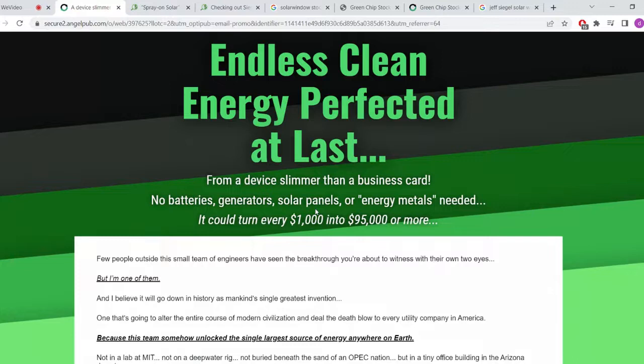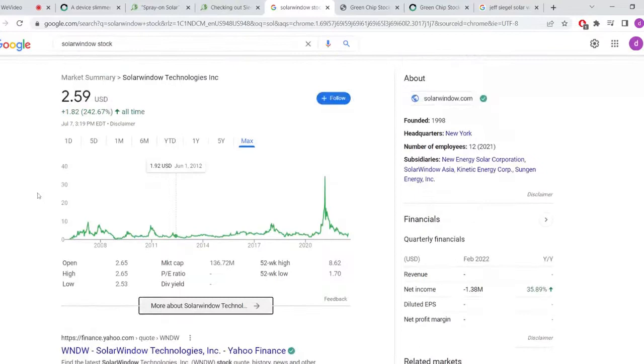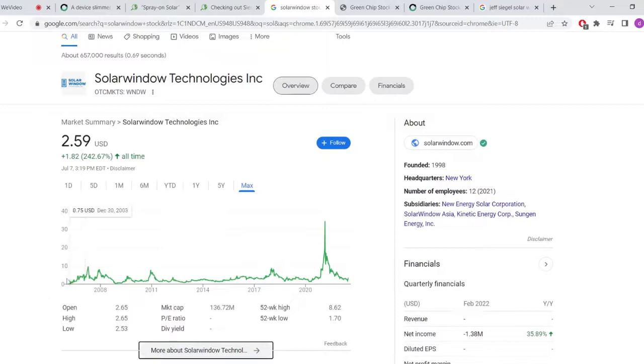If you go through everything, it's the same presentation he's always giving. This company makes some kind of paper-like solar technology — I'm not really sure exactly how it works, but that's not really important. What's important is whether or not it's worth investing in, and I have mixed feelings about it.